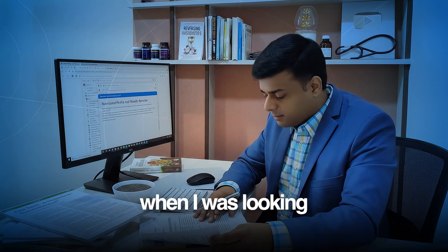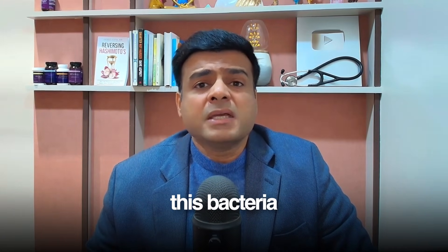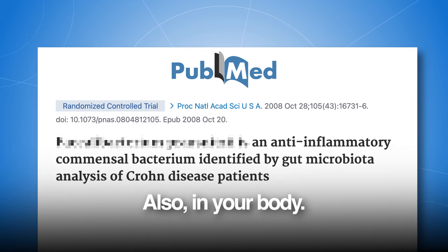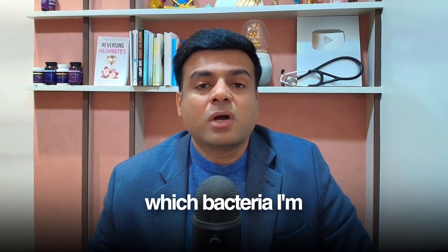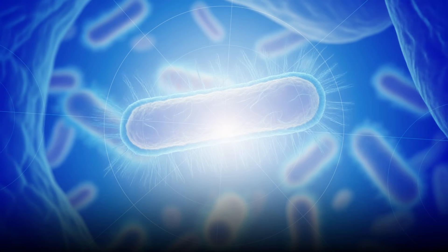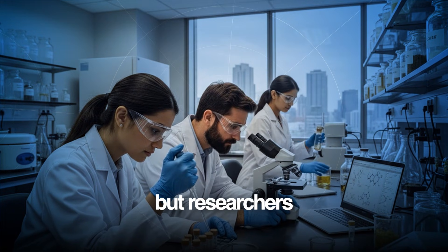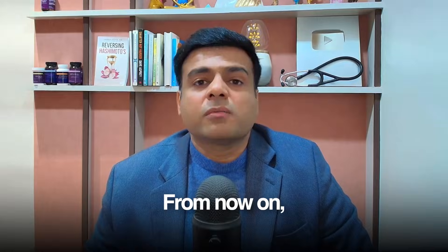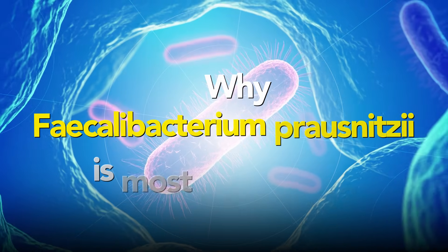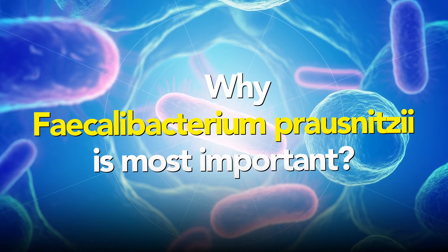When I was looking at the research studies, I found this particular bacteria which has multiple research studies showing that the lack of this bacteria is associated with high levels of inflammation — and in fact, it was associated with several autoimmune diseases as well. The name of this bacteria is a tongue twister. It is Faecalibacterium prausnitzii. You might have never heard of this bacteria before, but researchers have been researching it for a long time. From now on, I'm going to call this bacteria F-pro, just so that it is easier to pronounce.